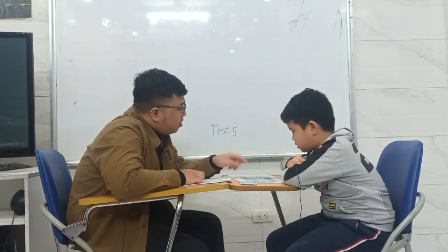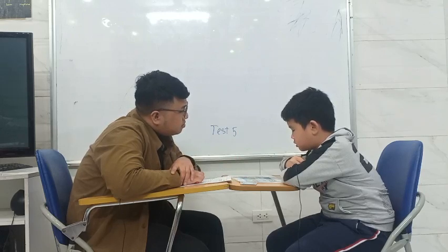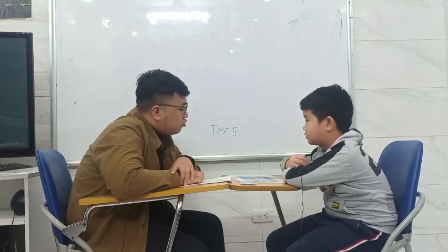And what is this? It's a train. A train. Very good.